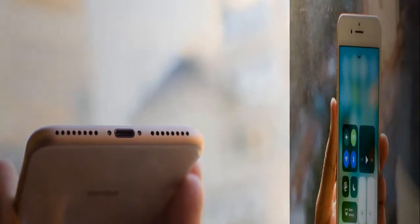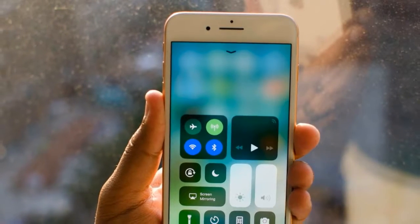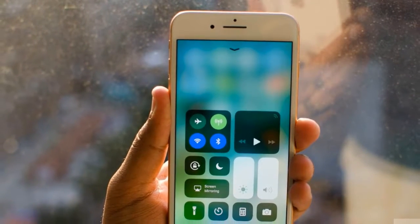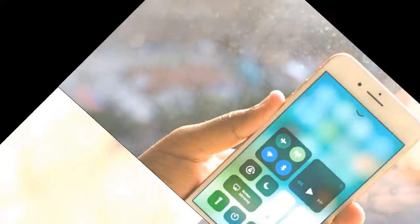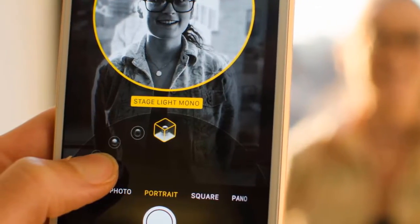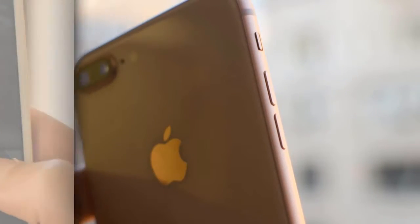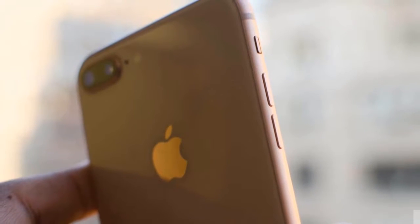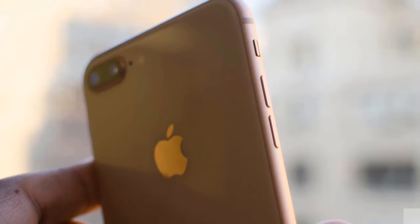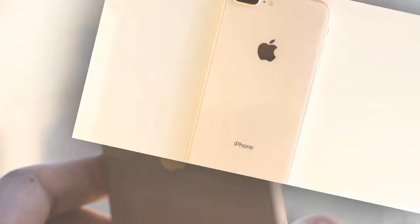The 8 Plus is marginally thicker and longer, but it should still be able to fit in any 7 Plus case. It carries the same design theme from the iPhone 6, but the major difference is a new glass back, which allows it to support wireless charging technology. Apple said it's the most durable glass ever in its smartphone, with a 50% deeper strengthening layer, but that doesn't necessarily mean it will survive a drop on concrete. You'd be wise to protect it with a case.